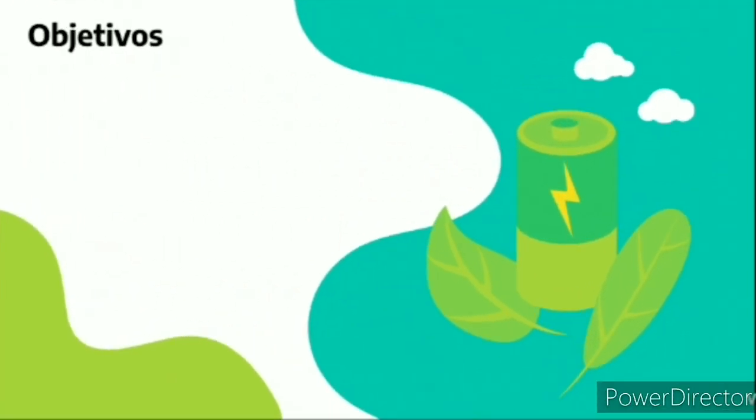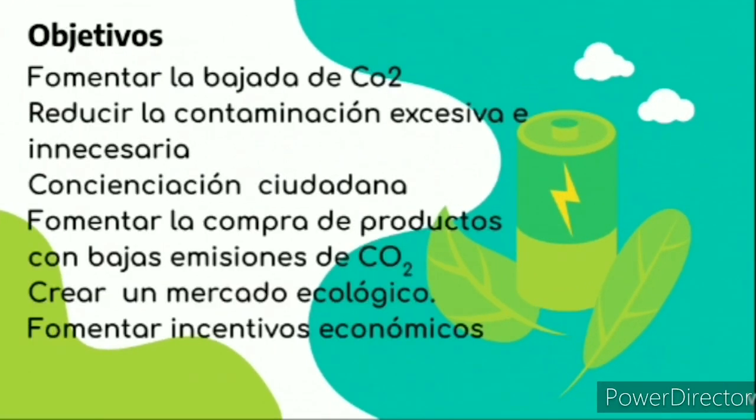Objetivos: fomentar la bajada de CO2. Entre ellos, reducir la contaminación excesiva e innecesaria, la concienciación ciudadana, fomentar la compra de productos con bajas emisiones de CO2, crear un mercado ecológico y fomentar incentivos económicos.